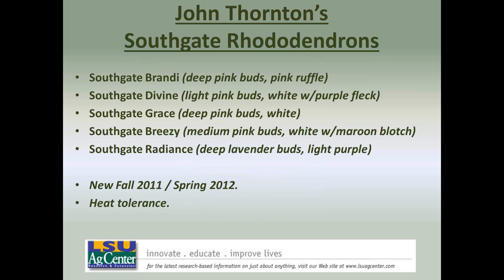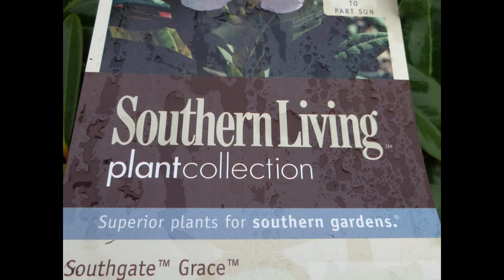One plant I wanted to mention today is Dr. John Thornton's Southgate rhododendrons. These were developed over a 10 to 15 year period by Dr. Thornton, a retired veterinarian who lives in Franklinton, Louisiana. He's been breeding native azaleas, rhododendrons, and mountain laurels. This new Southgate series is in the Southern Living Plant Program — there's Southgate Brandy, Southgate Divine, Grace, Breezy, and Radiance. These were developed from the most heat-tolerant species of rhododendrons, typically found in the Appalachian Mountains in Tennessee and North Carolina.